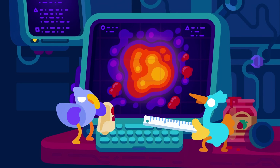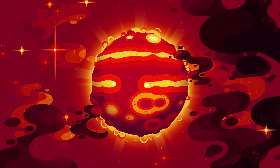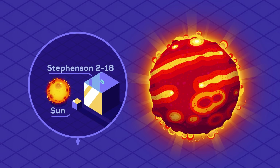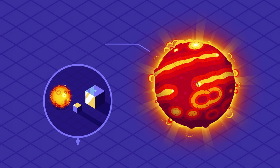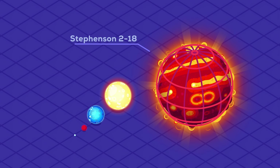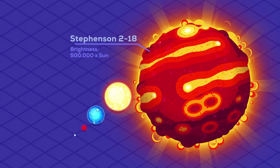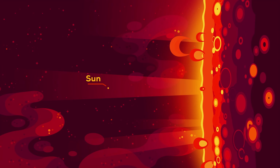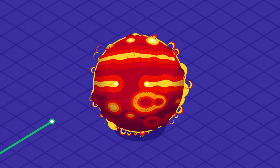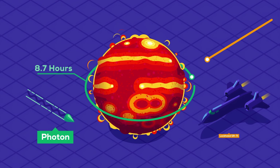As we do more science and our instruments improve, whatever the largest star is will change. The star currently thought to be among the largest we've found is Stephenson 2-18. It was probably born as a main sequence star a few tens of times the mass of the Sun and has likely lost about half its mass by now. While typical red hypergiants are 1,500 times the size of the Sun, the largest rough estimate places Stephenson 2-18 at 2,150 solar radii, shining with almost half a million times the power of the Sun. Even at light speed, it would take 8.7 hours to travel around it once. The fastest plane on Earth would take around 500 years.